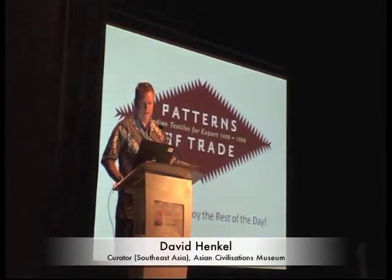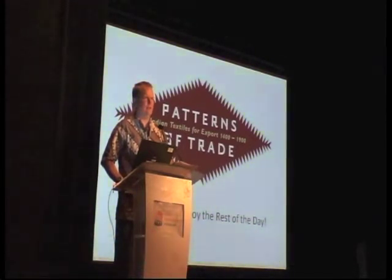That's pretty much all I have for you. Thank you very much and I do hope you enjoy the rest of the day.